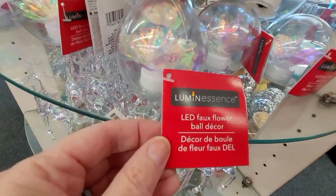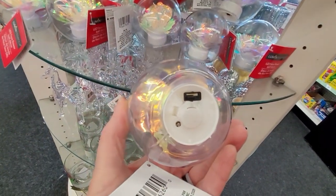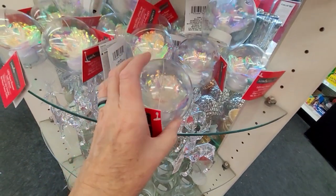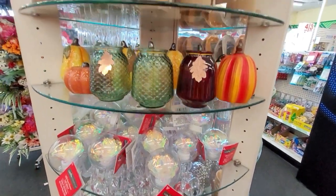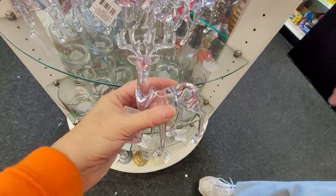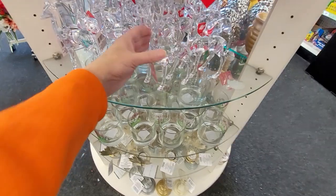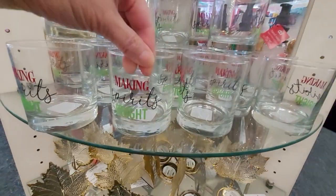So, so pretty. And what is this LED faux flower by Luminescence? It runs on a battery — this one doesn't have the little pull tab in it, so it's not lighting up. And the felted trees are back on the stick. And look at the reindeer! These aren't glass, they're like a plastic but with a nice acrylic feel — nice and heavy-duty. The lights would reflect so pretty off of those.